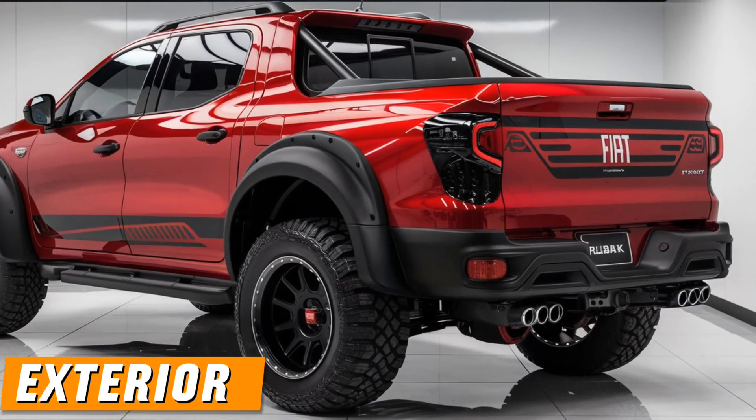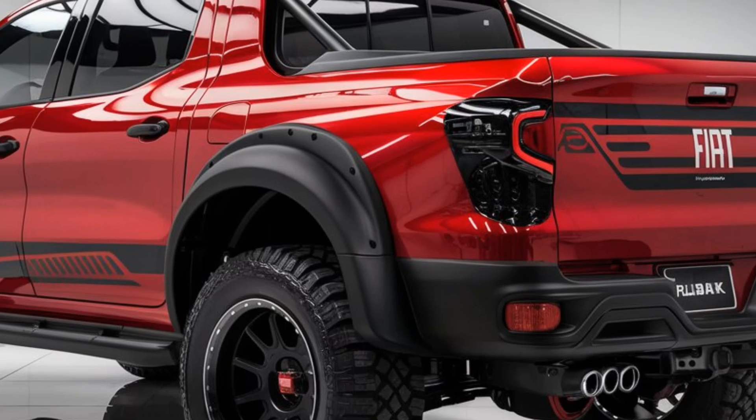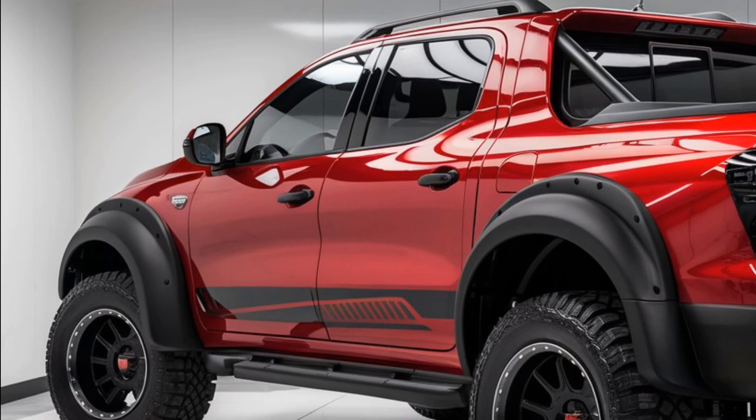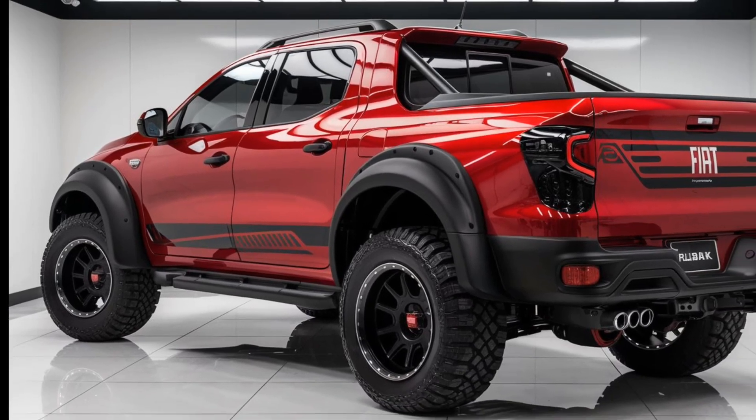Exterior design: the 2025 Fiat Fullback retains its rugged yet modern styling, featuring a bold front grille with the Fiat emblem prominently displayed. The front end is enhanced with LED headlights and a muscular bumper that gives it a strong road presence.